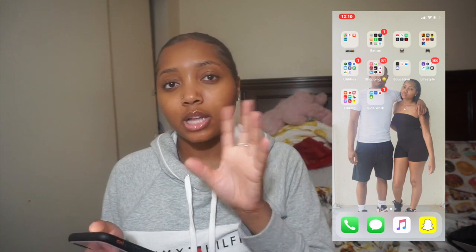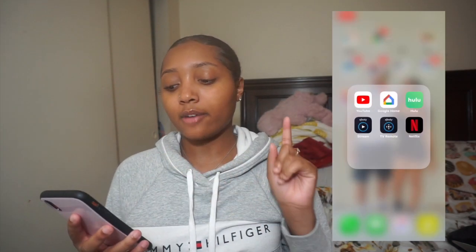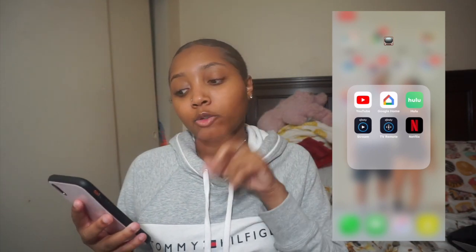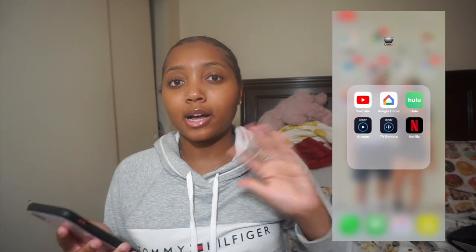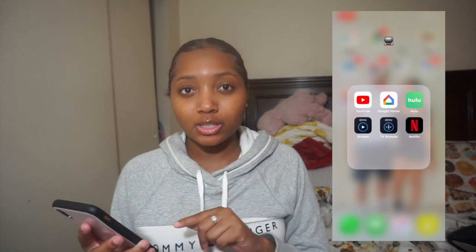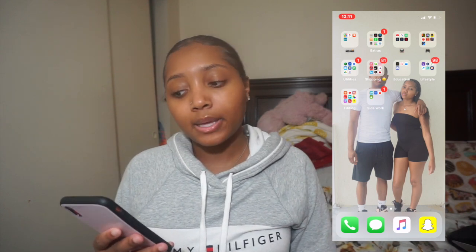The next folder is labeled with a TV emoji because it's all my TV apps. I have YouTube, Google Home which is my Chromecast to put YouTube videos on my TV, Hulu, Xfinity Stream where I can watch my recorded things anywhere, Xfinity TV Remote for when I can't find my remote, and of course Netflix for when I'm bored and want to watch a movie.